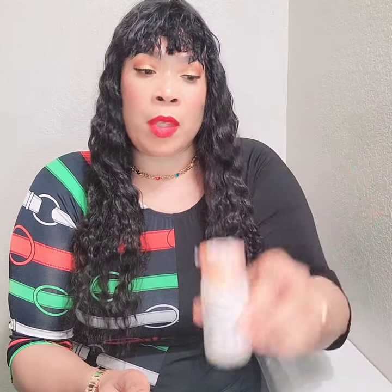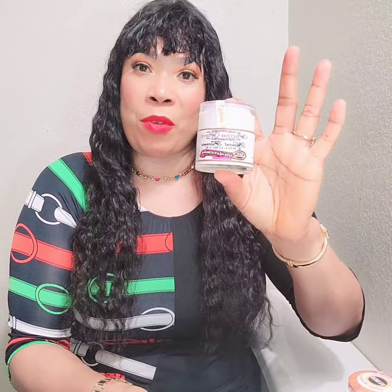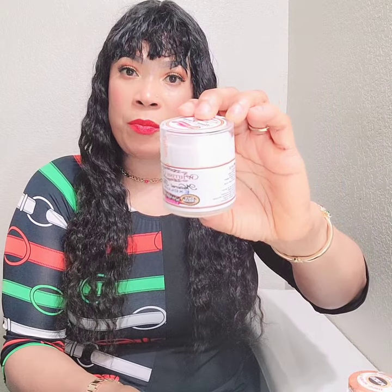This is the serum — it's 50ml — and the lotion is 250ml. And this is the face cream. Let me bring it close so you can see it.